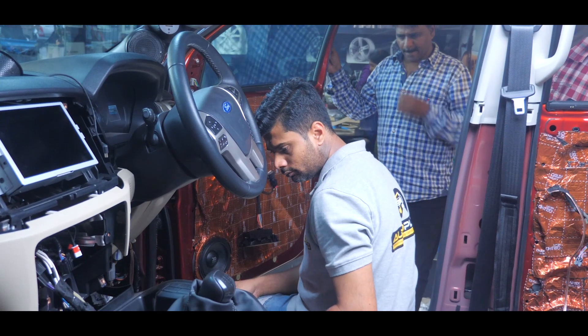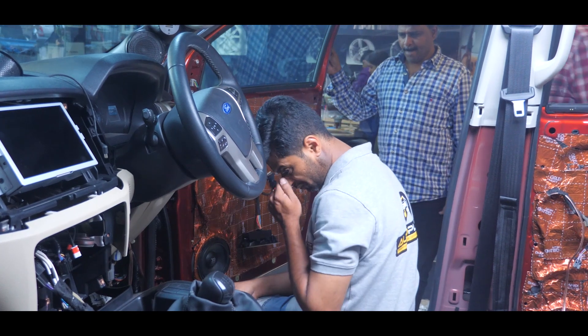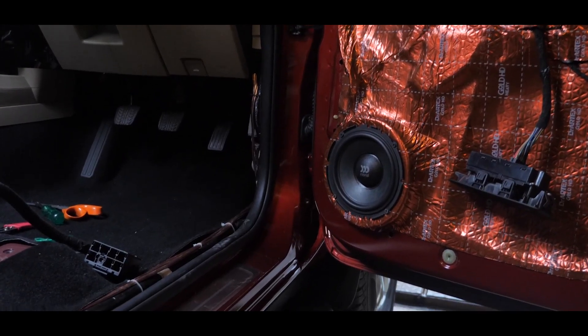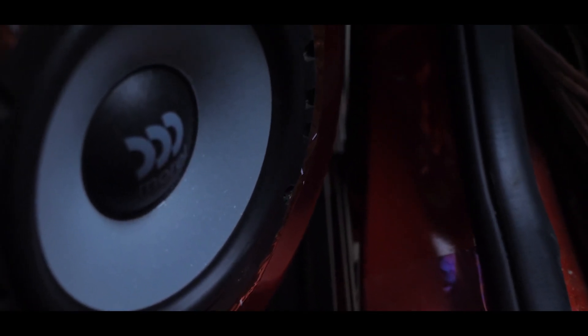We at AutoPlanet understand and respect that active configuration and active crossovers are a greater advantage over traditional passive crossovers. In this car, we are using an active configuration — the front is an active three-way and the rear is an active two-way.